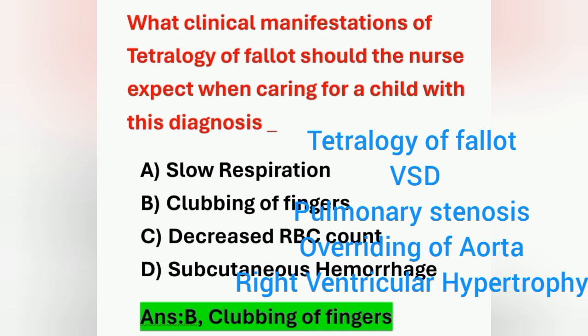Tetralogy of Fallot includes mainly four defects: first, ventricular septal defect; second, pulmonary stenosis; third, overriding of aorta; and fourth, right ventricular hypertrophy.